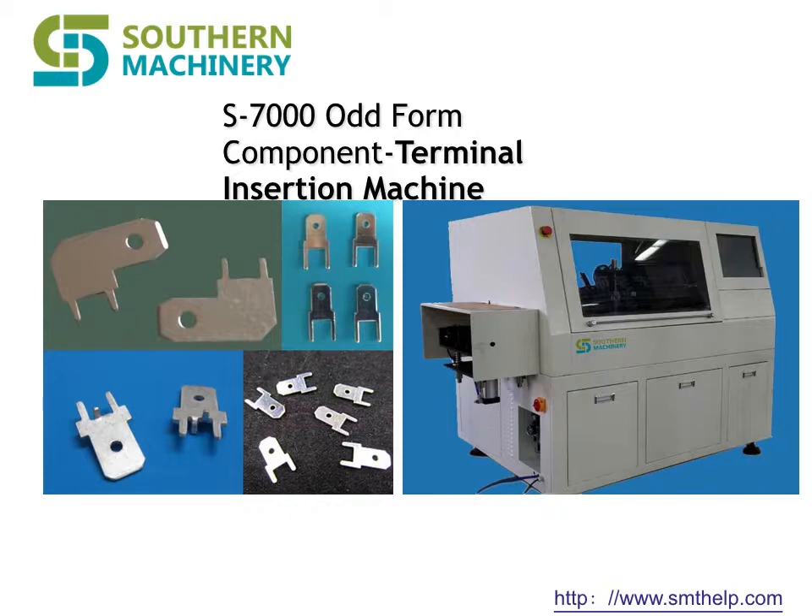Now you can home-grow your cell phone manufacturing with equipment that is smarter, faster, efficient, and more affordable than a human labor force. These huge changes will affect all companies that rely on electronics.